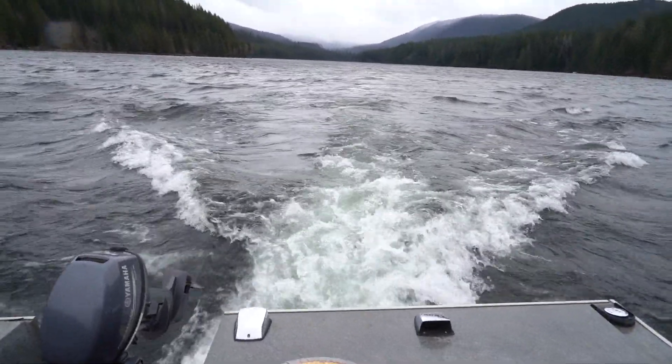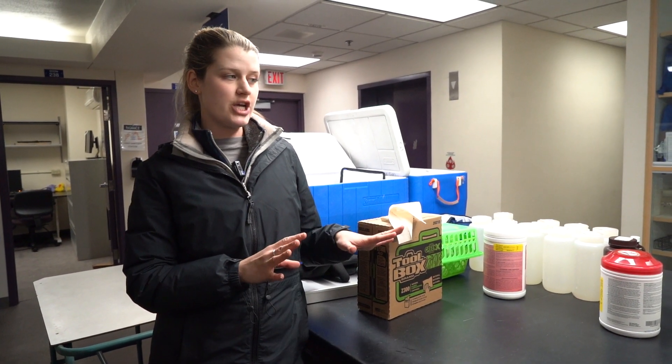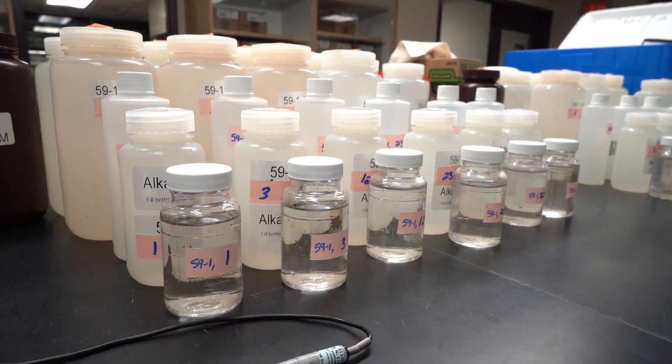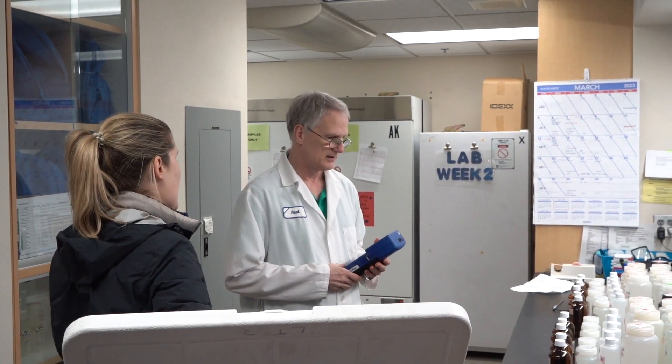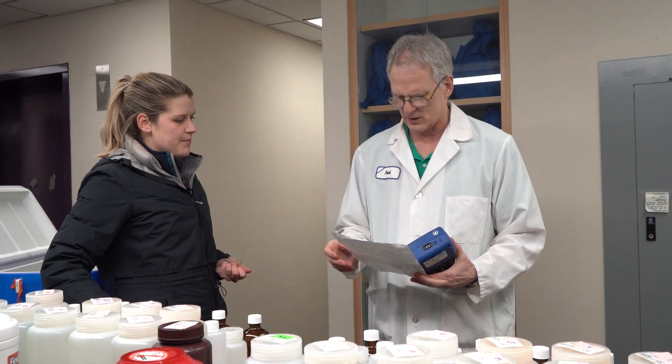Now that all of our samples have been checked in by the lab and they look good on their end, my job's done. They'll take the samples, analyze them over the next coming weeks, and then report the data.